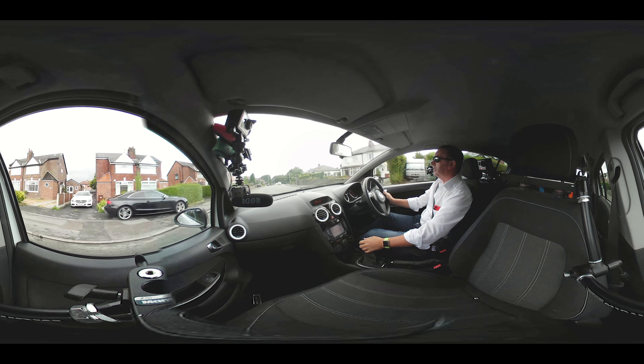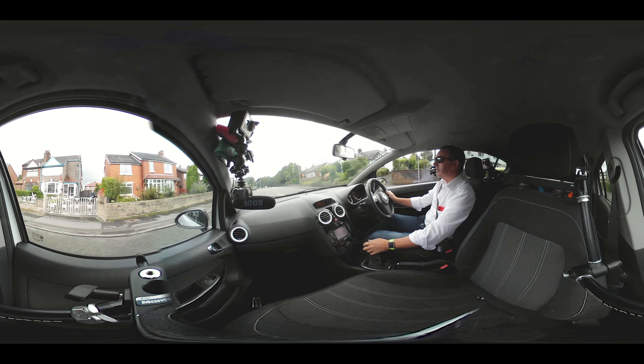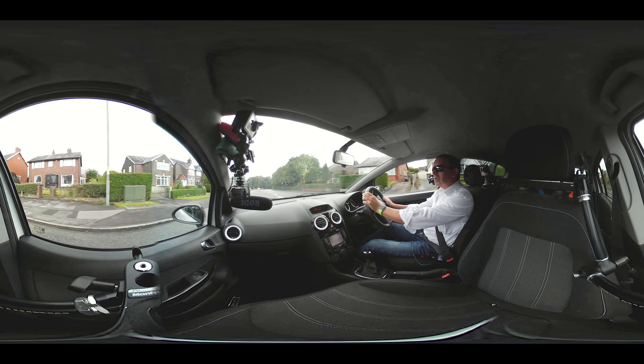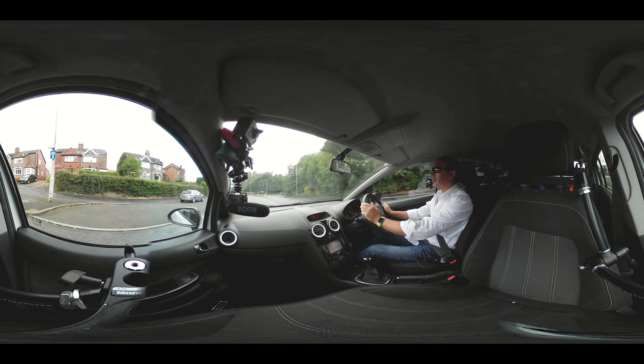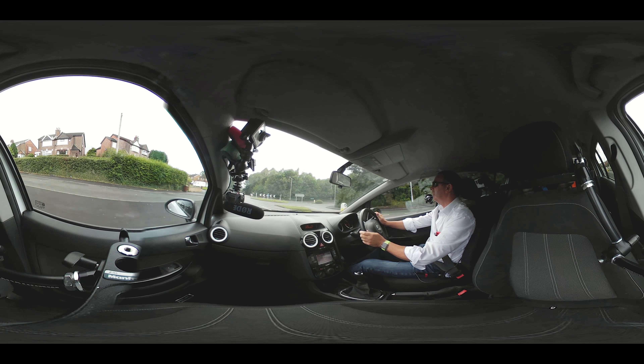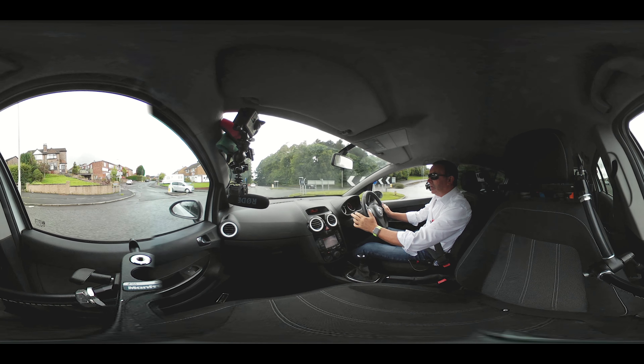This is a Vauxhall Corsa 1.3 CDTI. It's a 16 valve limited edition and it's a five door version, so quite rare. 2012, 62 plate. It's got a full service history and it's only 30 pounds a year to tax.